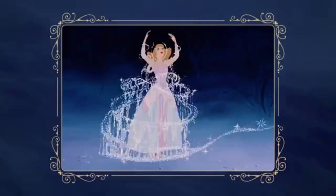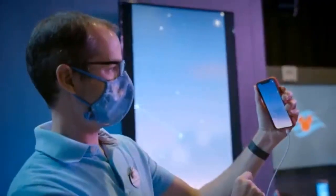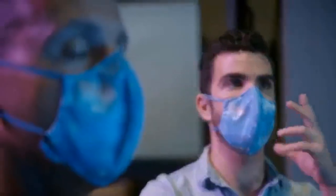Disney has announced that it will debut Disney Uncharted Adventure on its soon-to-launch Disney Wish cruise ship, offering travelers a first-of-its-kind interactive experience powered by augmented reality technology.